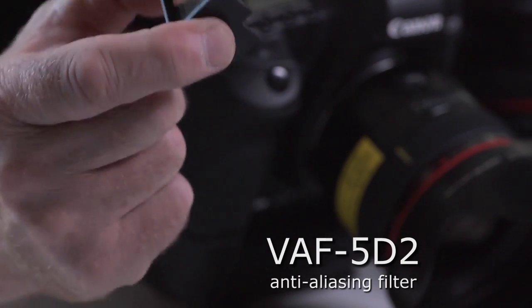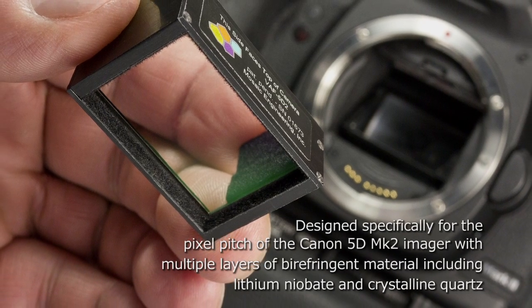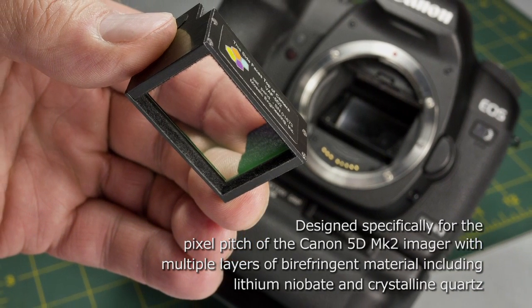What I have in my hand is the solution for most of the Canon 5D Mark II's aliasing and moiré pattern interference problems. It's called the VAF 5D II and it was created by Dr. David Kubanski of Mosaic Engineering in State College, Pennsylvania. Dr. Kubanski is a scientist with over 20 years experience in developing optical anti-aliasing components. The filter itself consists of multiple layers of birefringent optical material including lithium niobate and crystalline quartz.